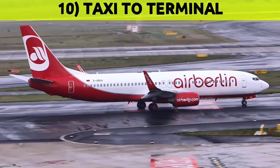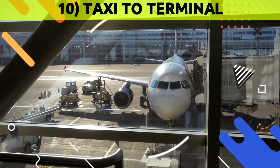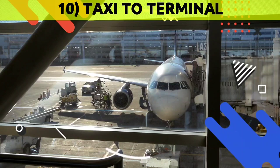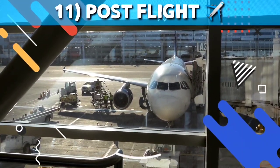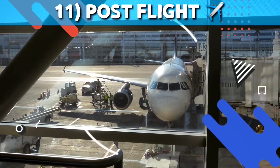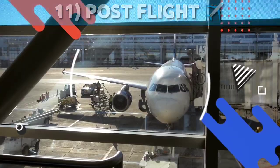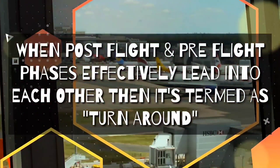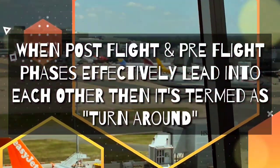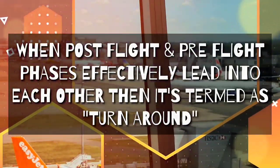Taxi to terminal is the ground maneuvering from the runway to the terminal via taxiway. Passengers will disembark and the flight is completed. There is one more phase called post-flight or post-departure, where a change of crew or turnaround takes place and everything will go over again for the next flight. When post-flight and pre-flight phases efficiently lead into each other, it is termed a turnaround. In total, there are 10 common or standard phases of flight.